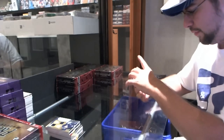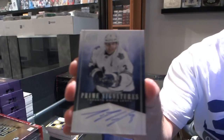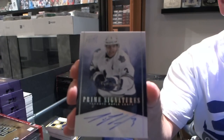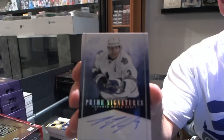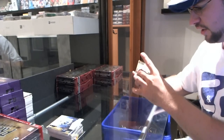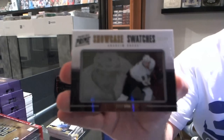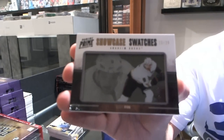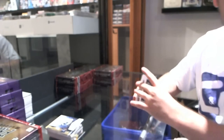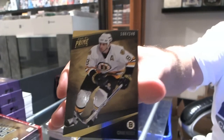For the Toronto Maple Leafs, Prime Signatures number 11 of 25, Dion Phaneuf. For the Anaheim Ducks, 23 of 25 Showcase Swatches, Bobby Ryan. And for the Boston Bruins, Cam Neely base card.